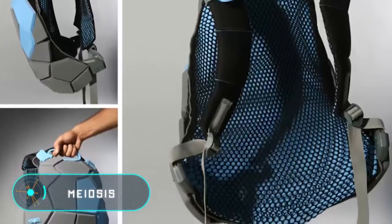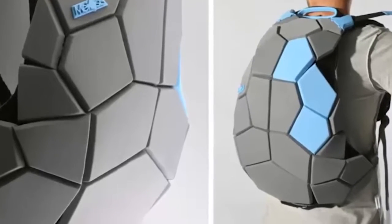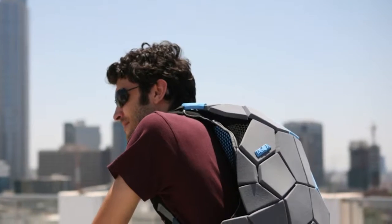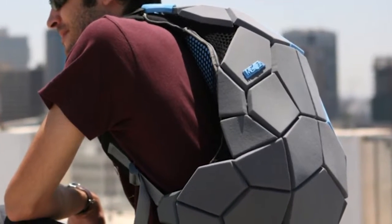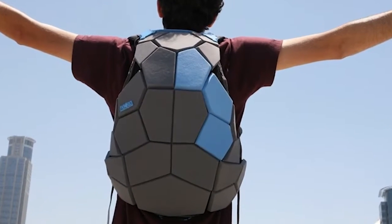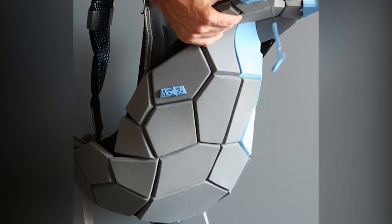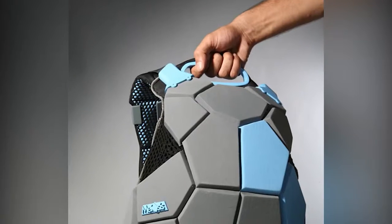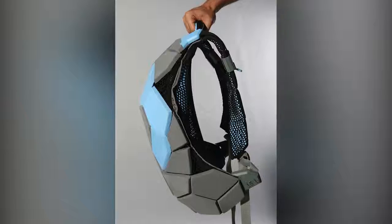Meiosis. This backpack is made of elastic materials and is composed of several resistant geometric figures. The fabric that covers the structure allows the backpack to keep its shape while being full or empty without losing its flexibility. This ultra-modern backpack is still being developed, so the price and other features are unknown.